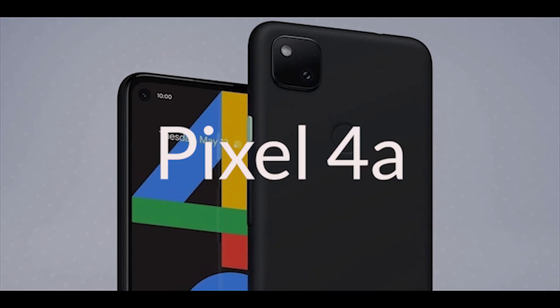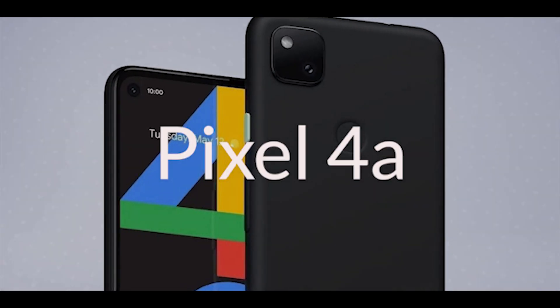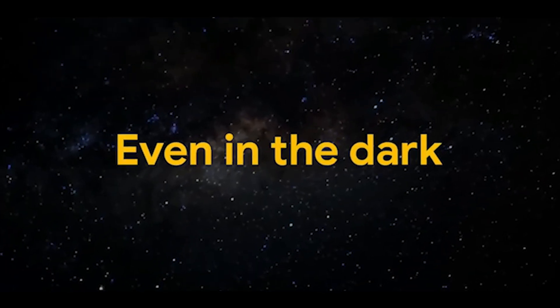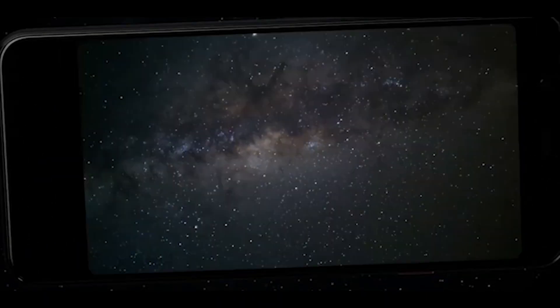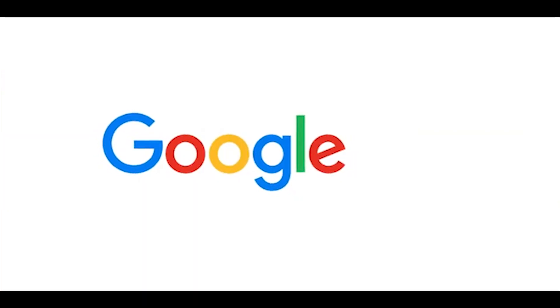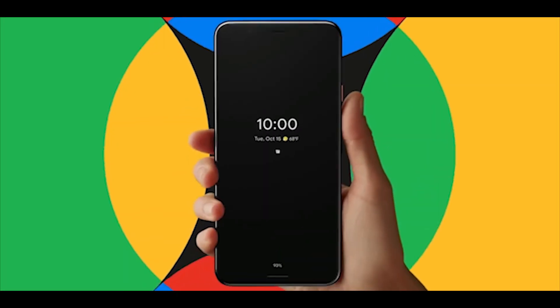Google's next lineup, Pixel 4a. And finally, that's finally Google coming up with the teaser on Google's store. Though they have no intention of revealing any of the features about the phone, we do have some leaks and what we could decode from the teaser text.